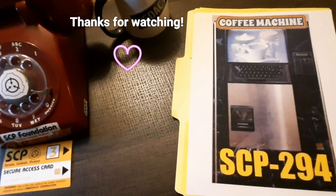Addendum SCP-294-A-I: Dr. King produced a request for a cup of room temperature superconductor and received a cup of apple juice with seeds floating in it.